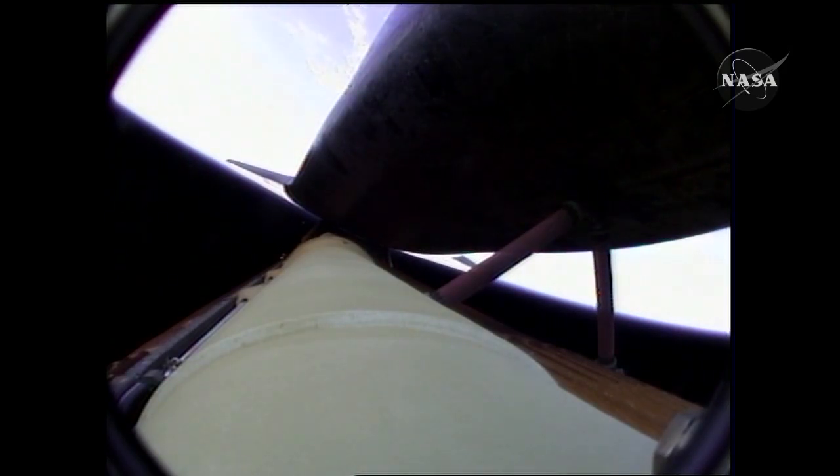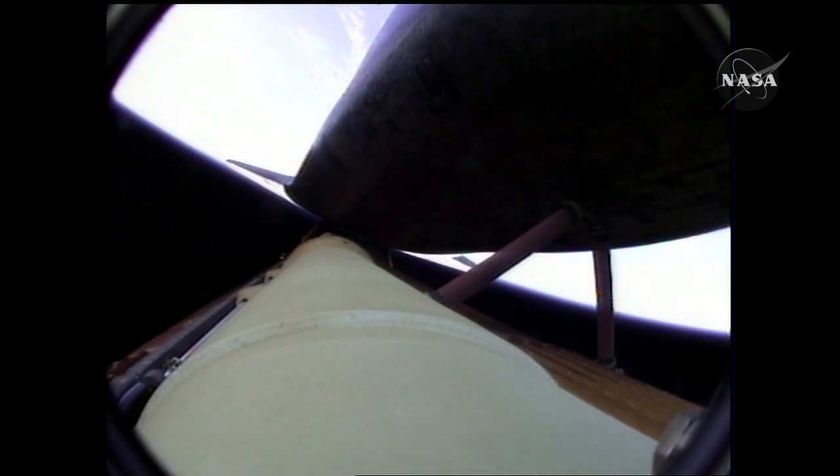Houston, Atlantis. Copy. Press to MECO. Five minutes, 20 seconds into the flight, Atlantis can reach a safe orbit on two engines now. But again, all three are in good shape. Atlantis, single-engine Ops 3. Houston, we copy. Single-engine Ops 3.